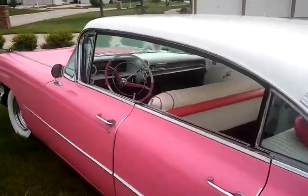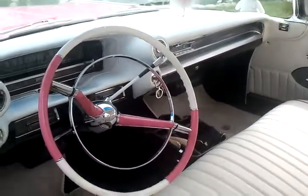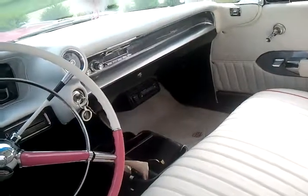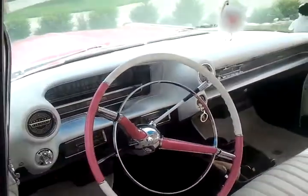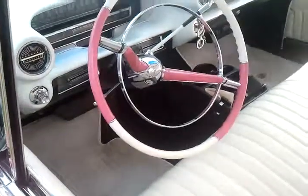And here's a little shot of the interior. The Wonder Bar radio has been rebuilt, the clock's been rebuilt. It has an AM FM CD player with iPod mounted underneath the passenger footwell area. It has a brand new padded dash and all new upholstery, Cadillac floor mats.